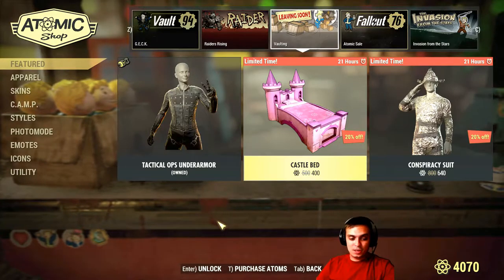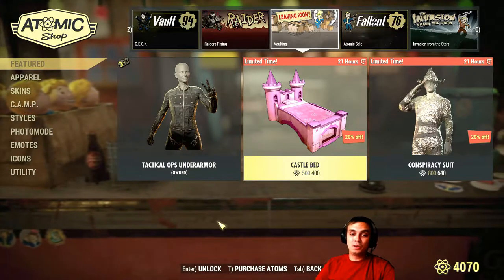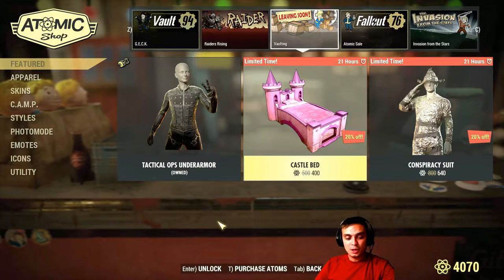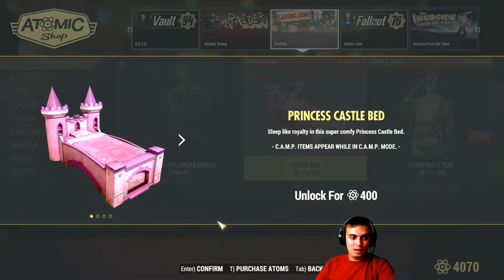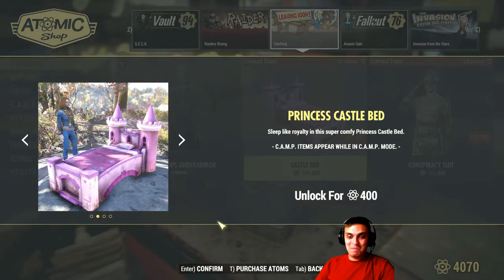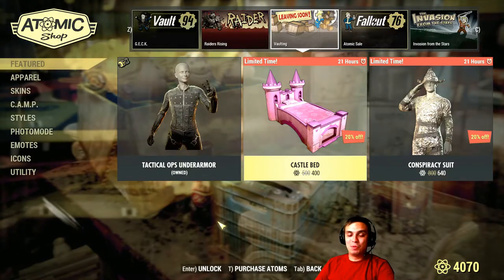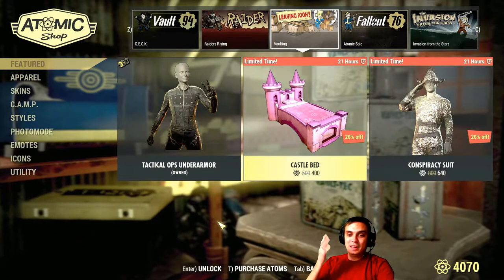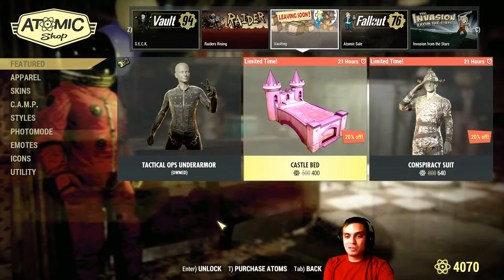So the Kustle Bed with a 20% discount — the original cost is 500, and you can grab it for 400. I think they could have given a bigger discount, considering this is just a bed skin. It's expensive for what it is. Maybe 100 Atoms would be a fair price. Unless you want to make a kid room in your camp, I wouldn't recommend it at this price.